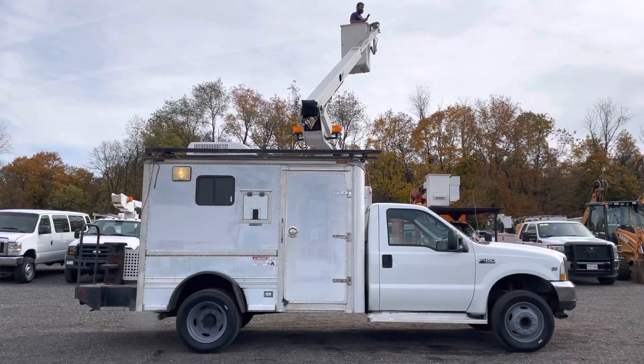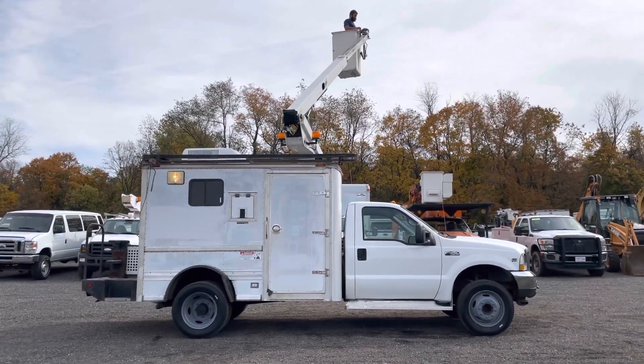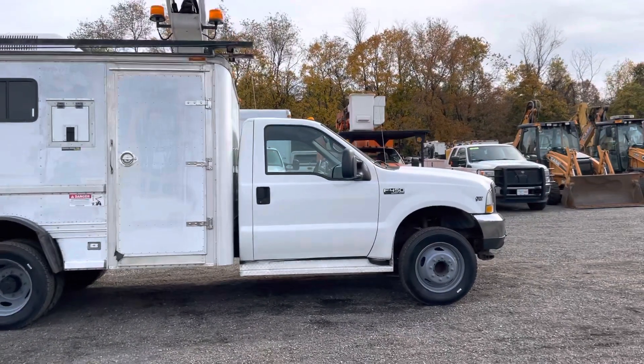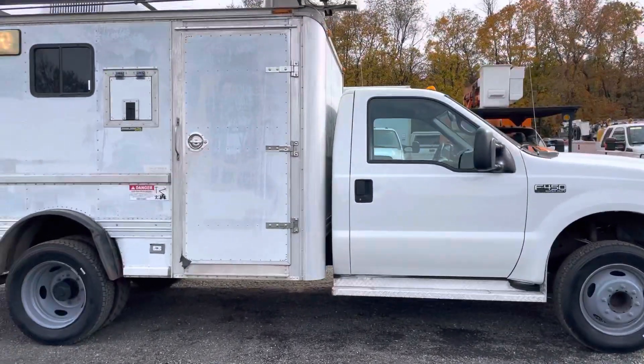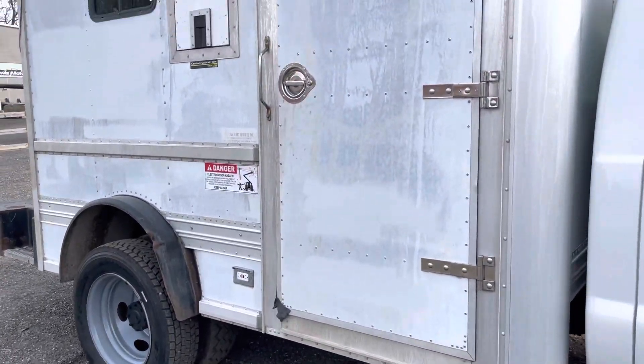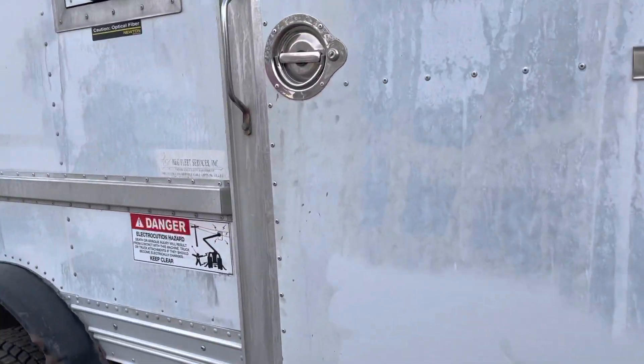It's a bucket truck that does what it's supposed to do. It's an older truck but it's got low mileage and it's in really nice condition. The cab shows very well — it's a presentable truck. You'll notice the box has some oxidation; it's not perfect but again it's an '02.